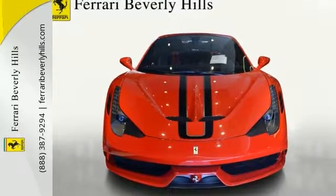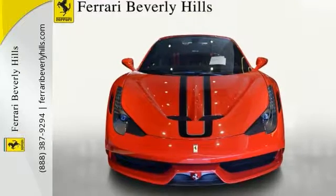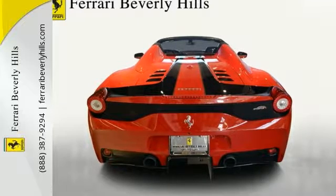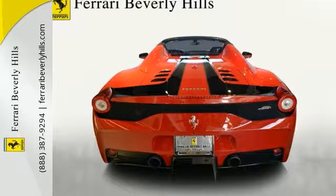It has a driver seat adjustment device, satellite radio, as well as special features including colored special stitching, filo special rosso, and interior 3D tesuto rosso fabric color.